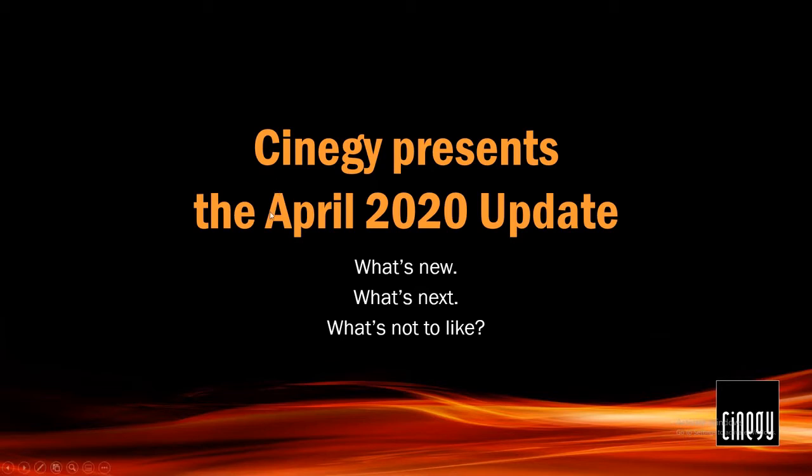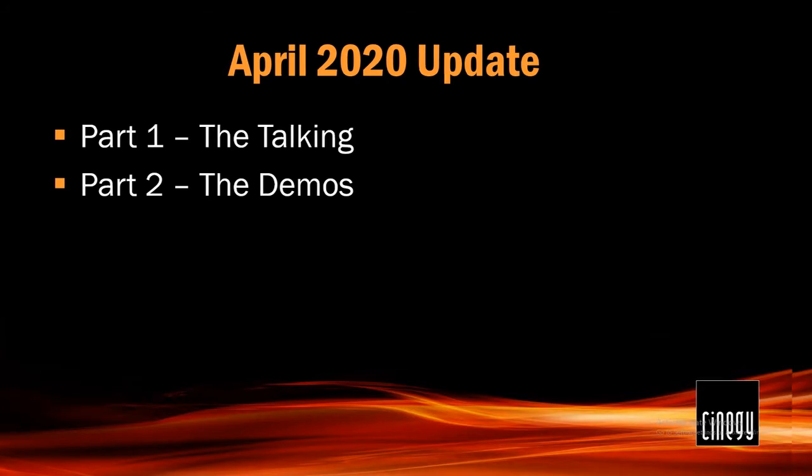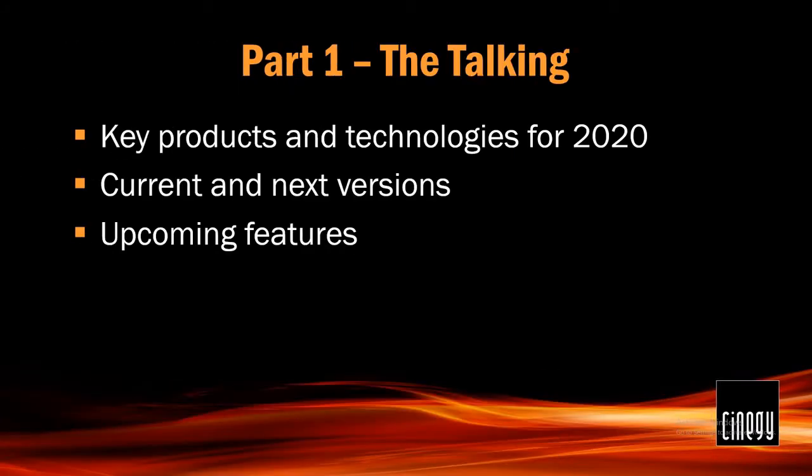So, to begin with, let's go to the schedule. This is how we're going to be doing it. There's going to be me talking to you for a little bit, and then I'm going to show you some stuff on my desktop. To do the slides first: our key products and technologies for 2020 are current and next versions and upcoming features that will be in versions that follow yet later.